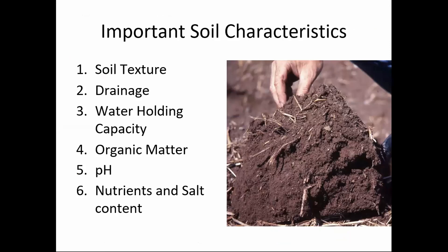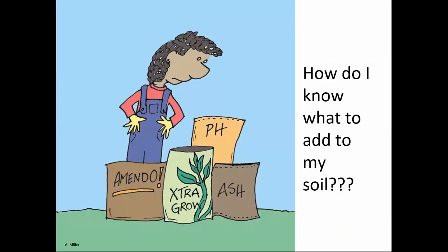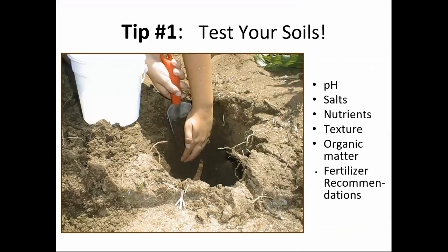The important characteristics you'd want to know about your soil are: soil texture, drainage, water holding capacity, organic matter, pH, and the nutrients and salt content. You can get all these by doing a soil test. We can't know what your soil needs without doing a soil test — there's no way to really know for sure. We recommend doing a soil test at least once every five years to get an idea of what you're working with.